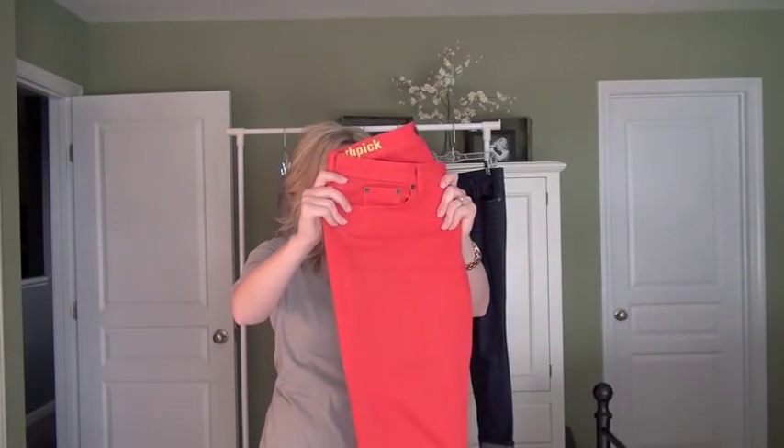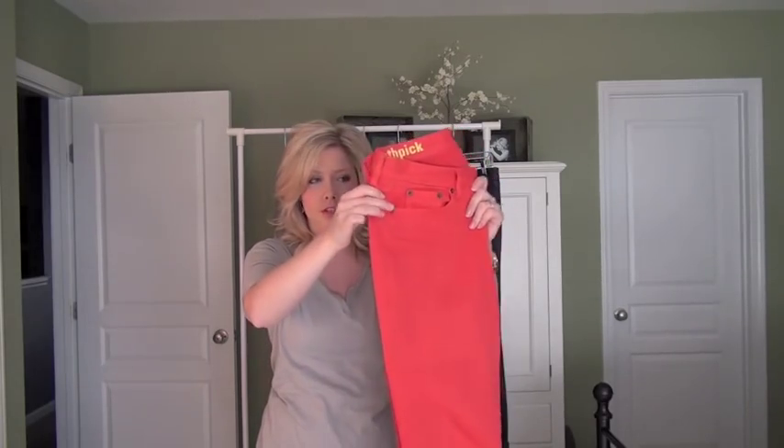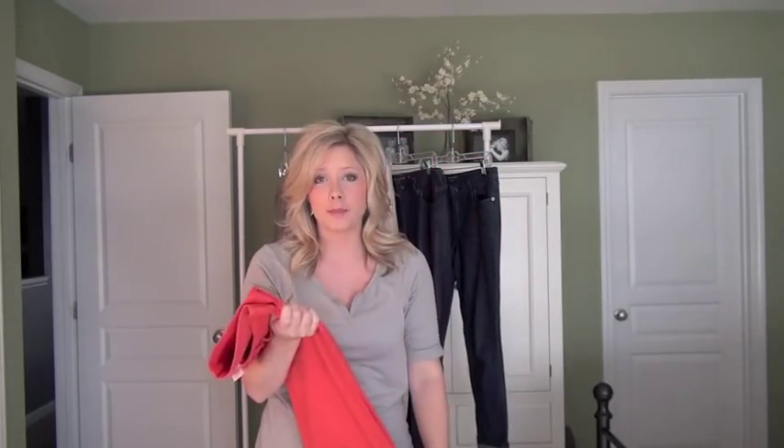These are kind of an orangey, pretty orange toothpick cropped pants from J.Crew Outlet. I'm not going to use these though — I'm going to stick with skirts for now.